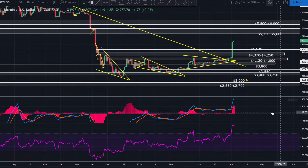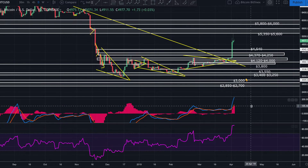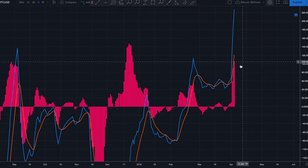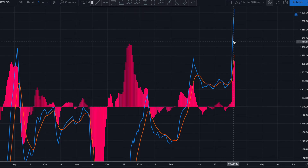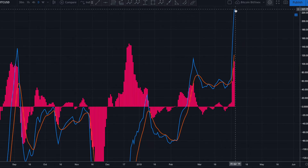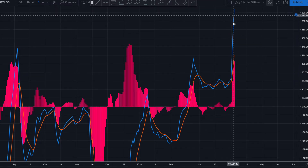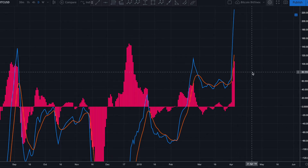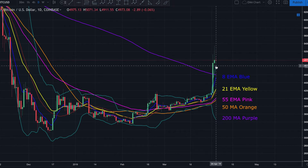Looking at our indicators on the daily: the RSI is very overbought at about 89, suggesting we should see at least some kind of pullback soon. On the MACD, the signal line and the MACD are extremely stretched. Think of these lines like a rubber band — the harder and longer they're stretched, the faster and harder they snap back in the other direction. That's not always the case, but probability says we should see a nice snapback in the next week or so.